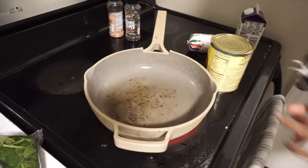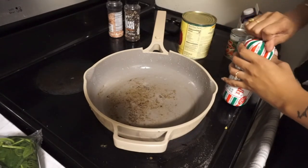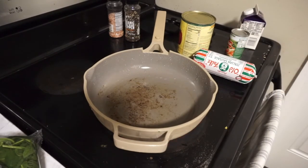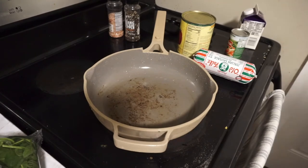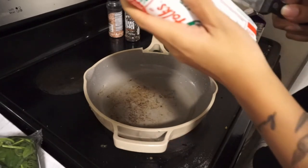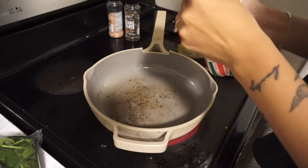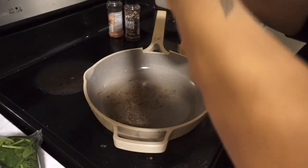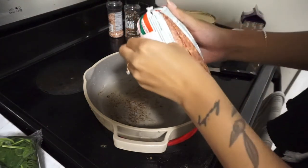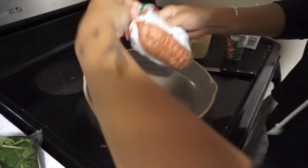All right, you guys, we are finally starting dinner. This is the tortellini soup that I shared on my Instagram. So many of you guys were asking for the recipe. I had a bunch of you actually try it and say that you loved it, and it really is so good and it's super easy.